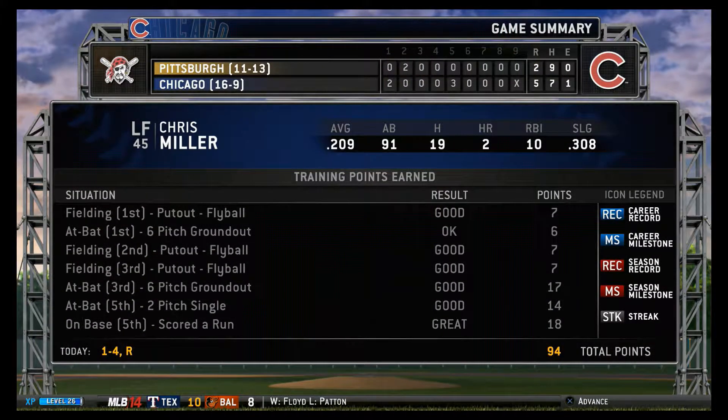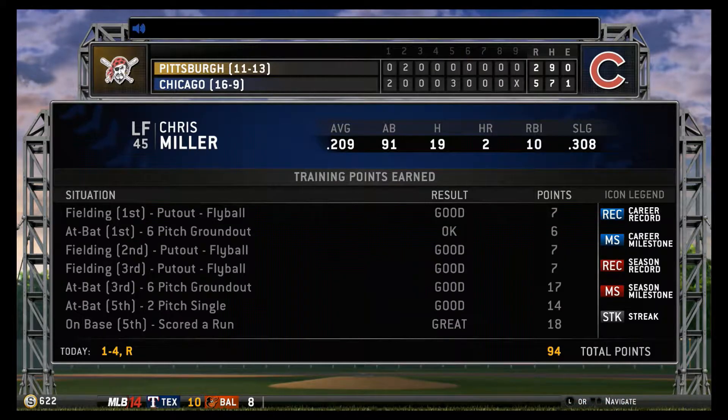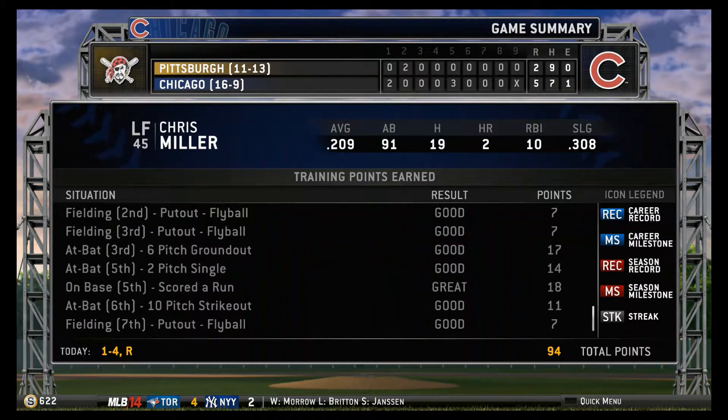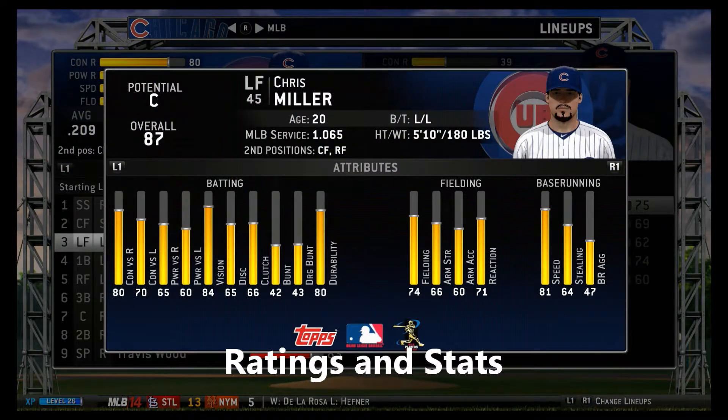With that cannon for an arm, that'll be a 3-2 to Machado. The pitch is lined on one hop to Cano — flip it to short, and they throw it to third. Is it possible to have a walk-off win on a catch? The Dodgers just got one.